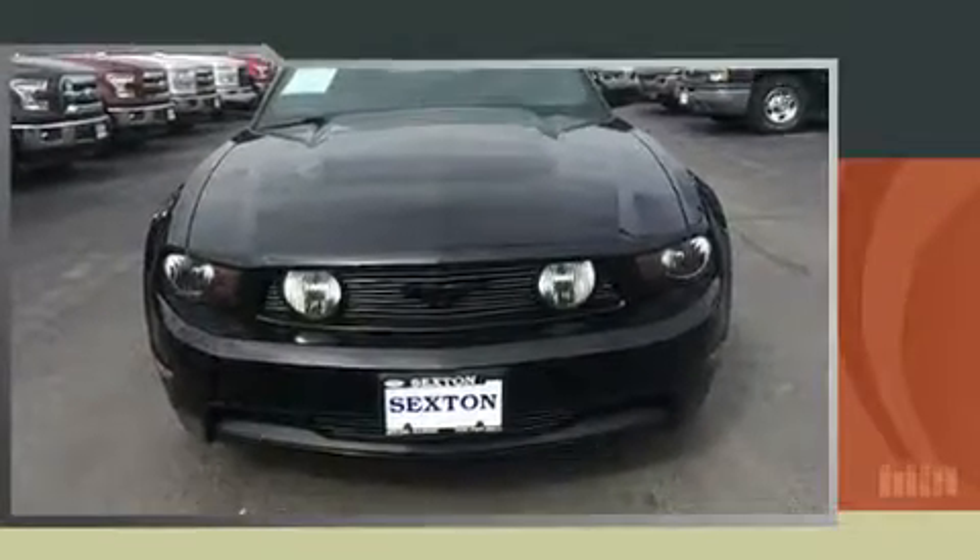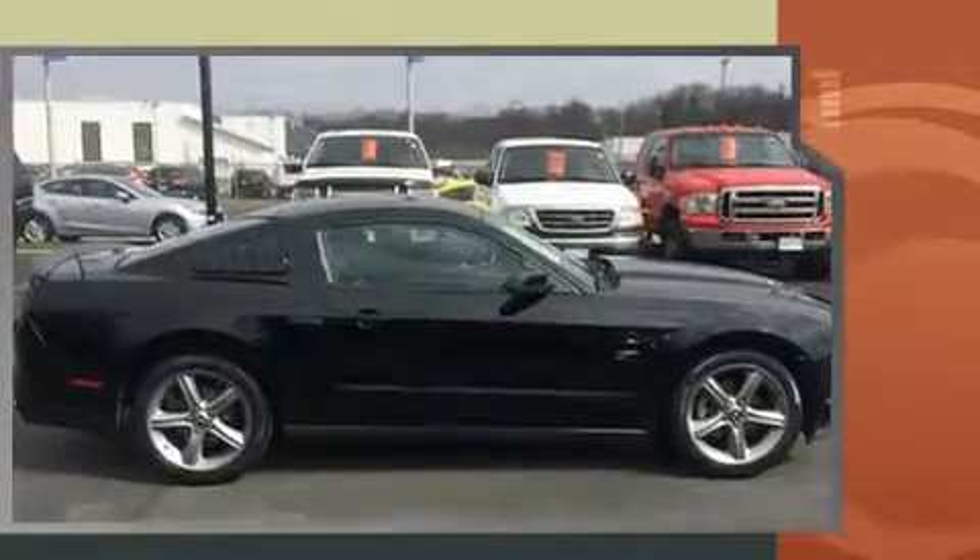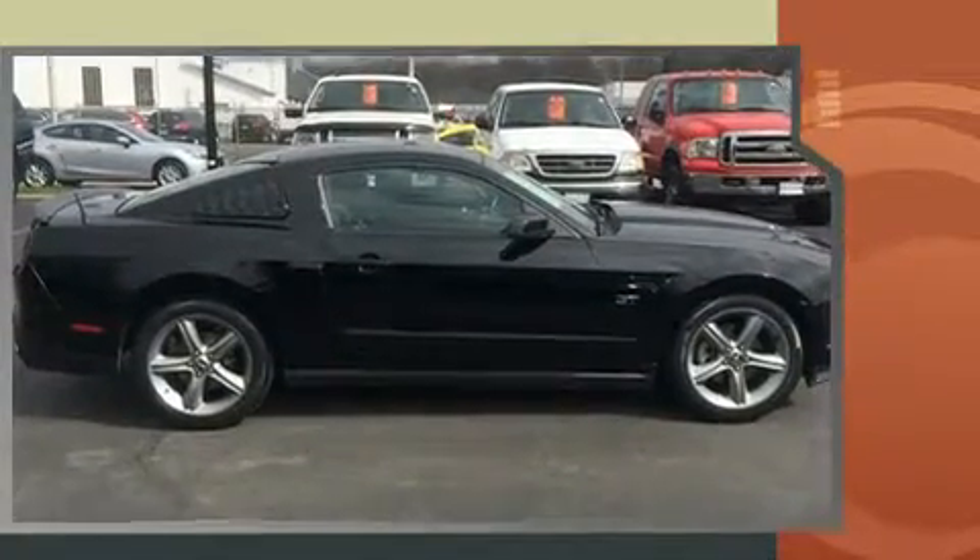Come test drive this 2010 Ford Mustang. This two-door, four-passenger coupe still has fewer than 60,000 miles. Ford made sure to keep road handling and sportiness at the top of its priority list.